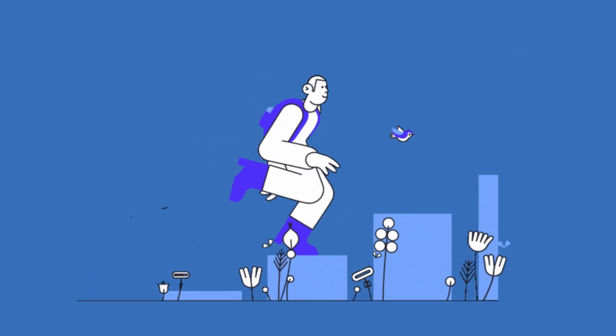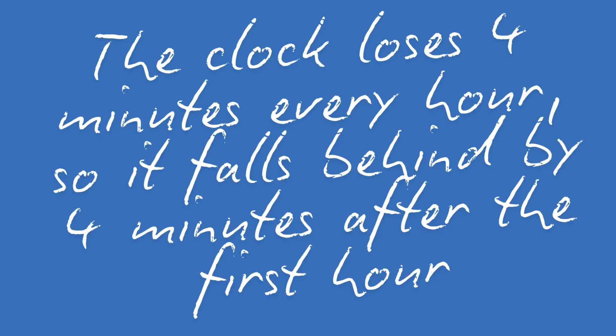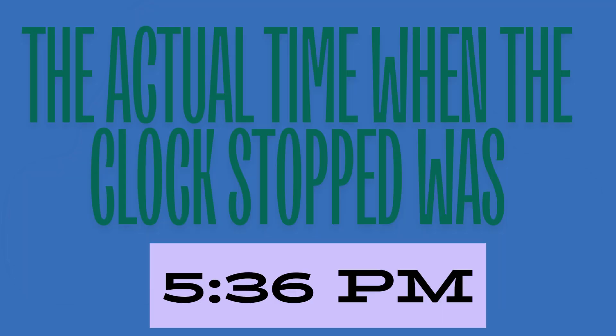Solution time. Alright, let's solve this step by step. The clock loses 4 minutes every hour, so it falls behind by 4 minutes after the first hour, 8 minutes after the second hour, and so on. By 6pm, 6 hours have passed. So this means the clock stopped 24 minutes earlier than 6pm. The actual time when the clock stopped was 5:36pm.